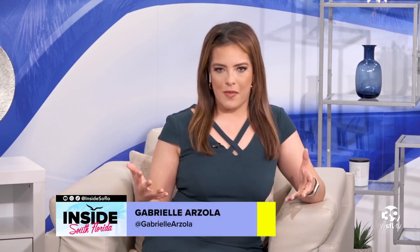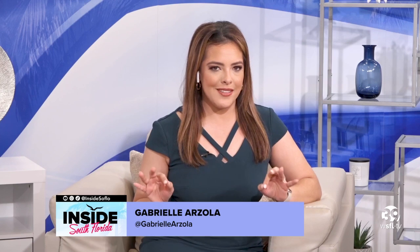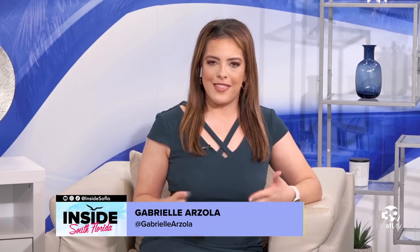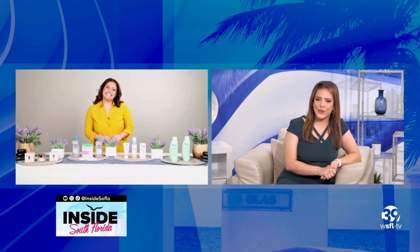Welcome back to Inside South Florida. It's the winter months and we all need a little bit of TLC. So what better way to start off this February than with some great products? And that's why we have wellness and lifestyle contributor Limor Suss.